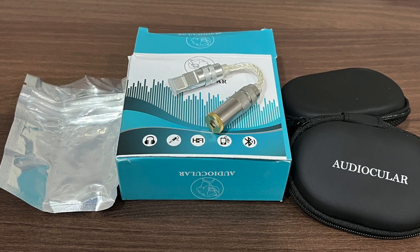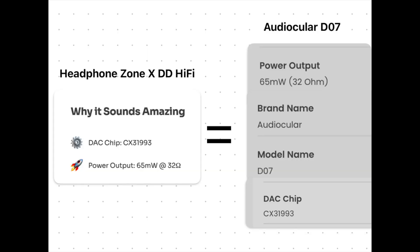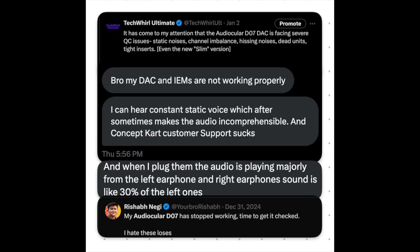Moving to the 1k segment, me and a lot of other credible reviewers have recommended the Audiocular D07. It has a dedicated amp chip and a pretty decent DAC chip, the CX31993, and it seems to have pretty good build quality for the price. Fun fact: the Headphone Zone DD Hi-Fi Hi-Res DAC is a one-to-one rebrand of this at double the price.